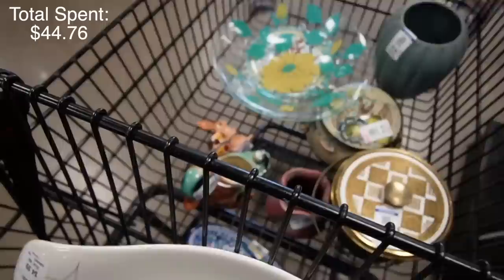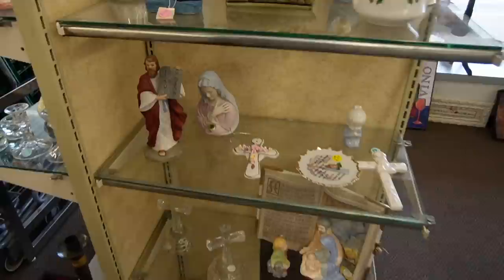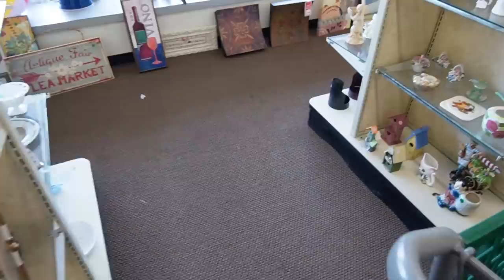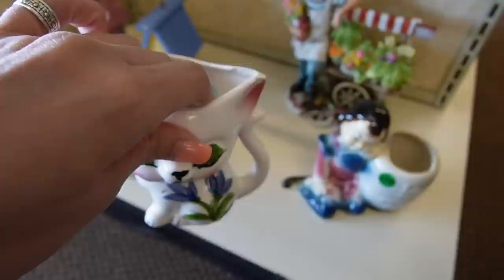I think I'm going to head to the checkout with this stuff. And then there's another thrift store around the corner, so we'll go check that one out — City Mission Thrift Store. Here we go. Oh my goodness, is that ever cute. Charmstone. $3.99. We're off to a good start. We know prices are going to be reasonable. This is chipped. 99 cents.